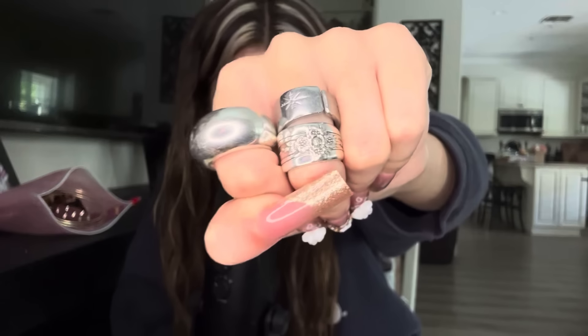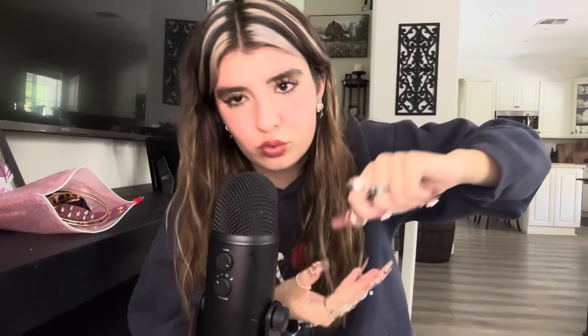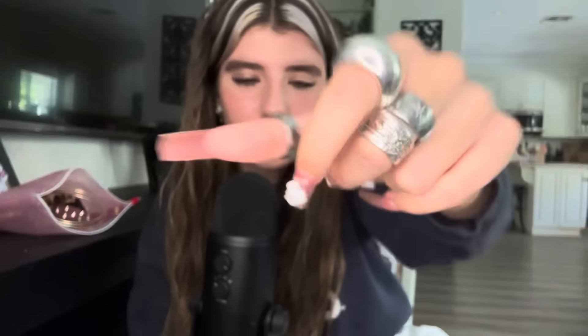Now, these two on my middle finger, they're double — like, they're stacked. This one I got from Depop. And then this one on the top is from my best friend Isabella. And this one, I think I've had for the longest. I don't know if you can see, but it spins. And I got that from a Greek festival.